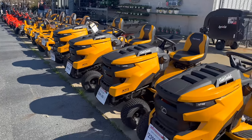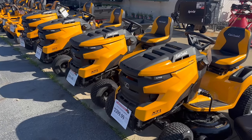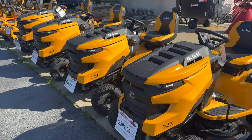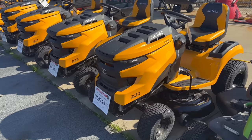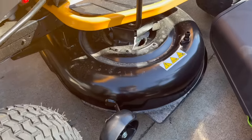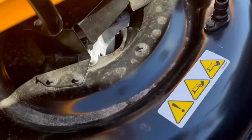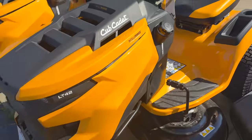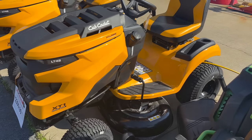Cub Cadets are made by MTD, and we know how that rolls. When it comes to Cub Cadets, they're actually a little bit better than the Troy-Built mowers that MTD makes, but it doesn't matter which one you get — it's going to have that eighty-dollar spindle on there that is going to cost you a chunk, and they break all the time.